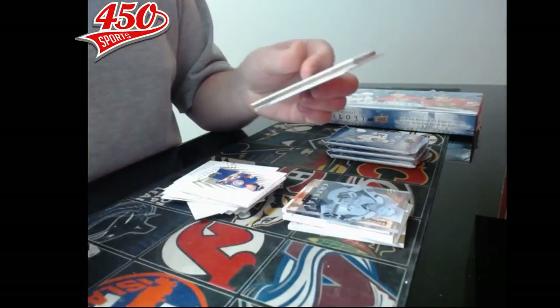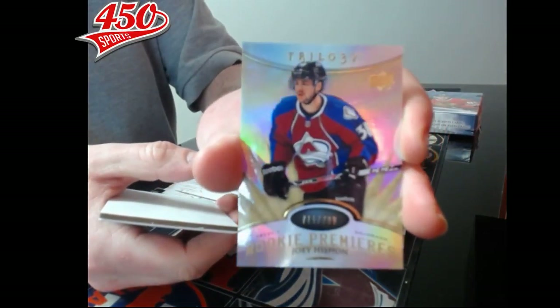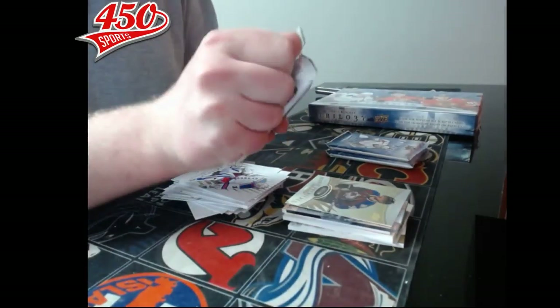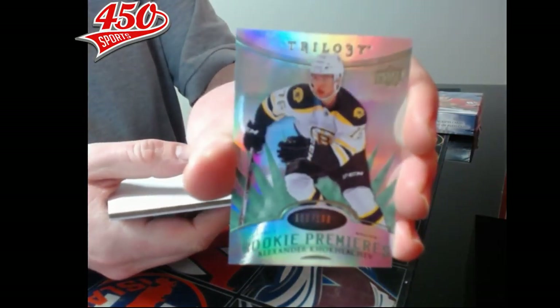Next pack — we have a rookie premier out of 799, Colorado Avalanche, Joey Hishon. Pack number seven — rookie premier out of 199, Boston Bruins, Alexander Khokhlachev.